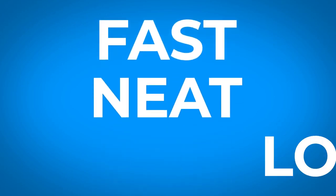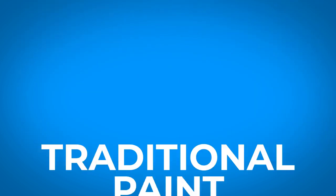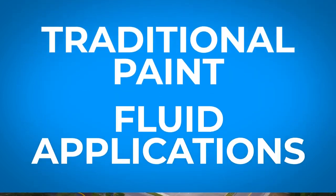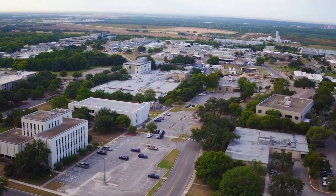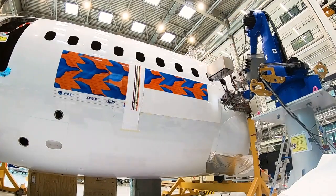Fast, neat, and low cost. Inkjet printing provides a level of accuracy unmatched by traditional paint and fluid applications. SWRI provides next-level services, developing robotic systems to print on three-dimensional surfaces.